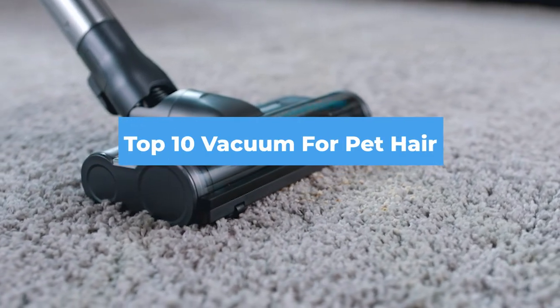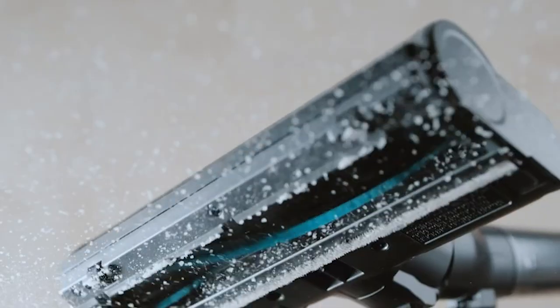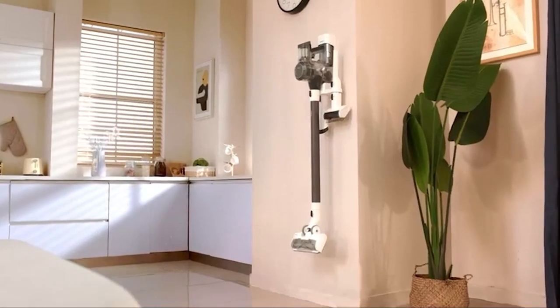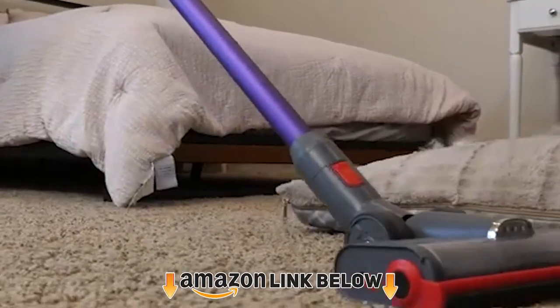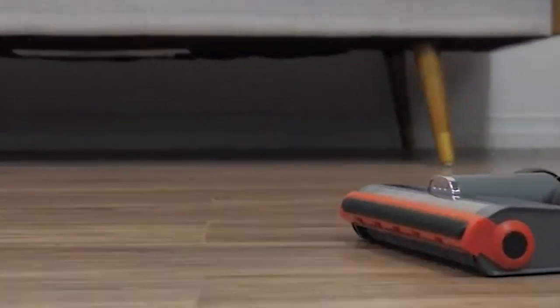Hello guys, in today's video we're going to check out the best vacuum for pet hair this year. I made this list based on my personal opinion and I tried to list them based on their price, quality, durability, and many more. To find out more information about these vacuums for pet hair you can check out the description below. If you want to get the best quality vacuum for pet hair according to your needs, then watch the video till the end and then decide to buy.